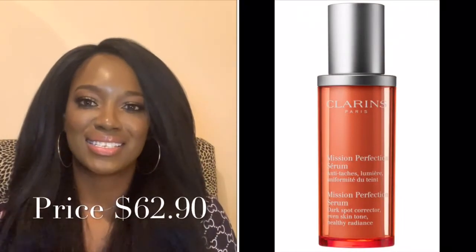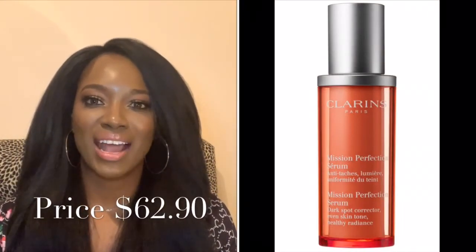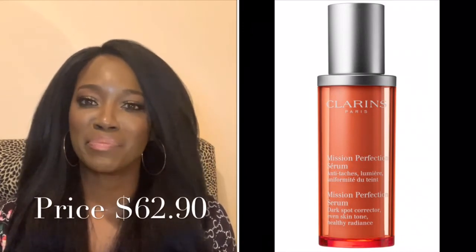The last recommendation — drum roll please — is the Clarins Mission Perfection Serum. This has acerola extract as well as vitamin C and puts you on the path to having clear, radiant skin. The Clarins is about $62.90, the Kiehl's Clearly Corrective is $52, and the Olehenriksen Truth Serum goes up to $73. These are the dark spot correctors that are going to work.